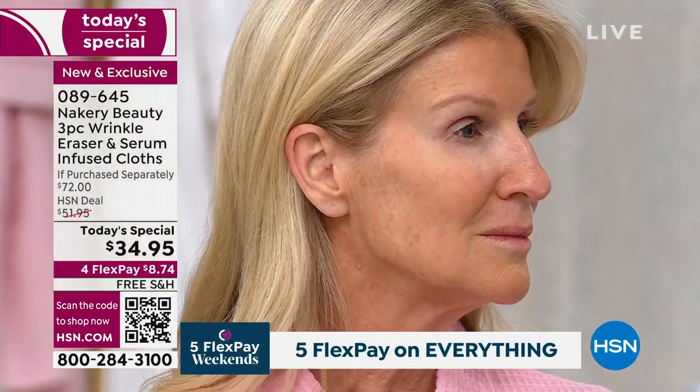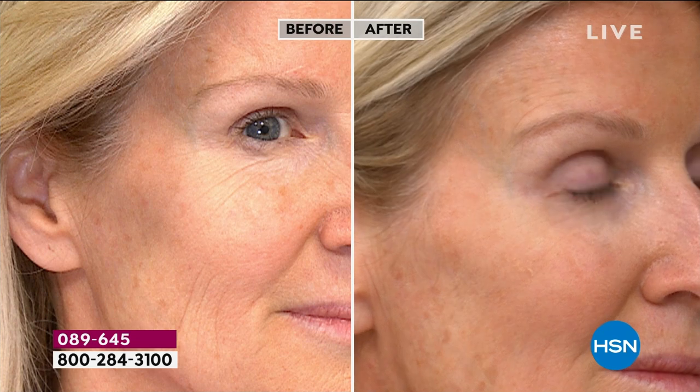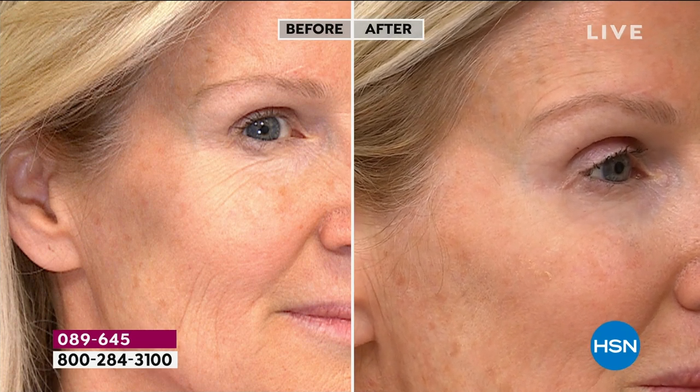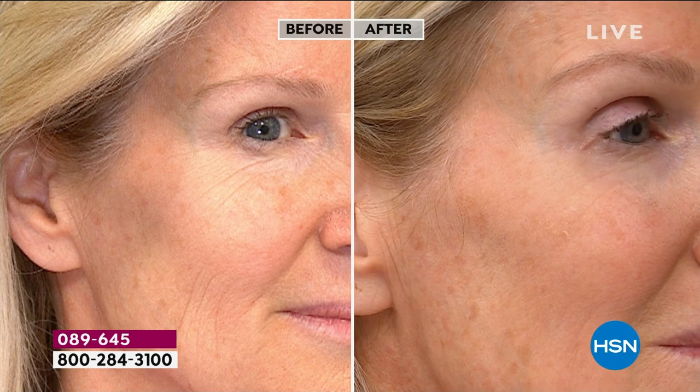For Tracy it's a little different — she's got feathering on her cheek area that bothers her most, what we call smile lines or feathering lines. We're showing you different ages, different skin tones, different models, to show you how this miracle product works instantly on those targeted areas.